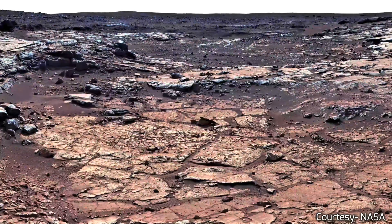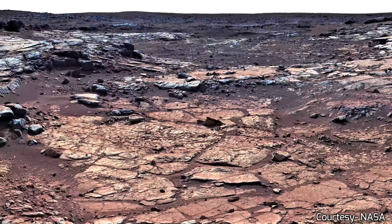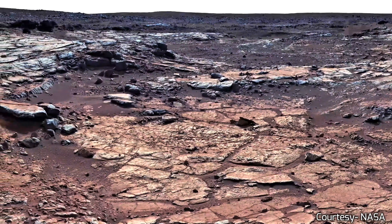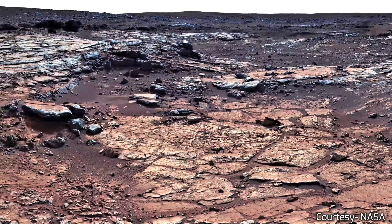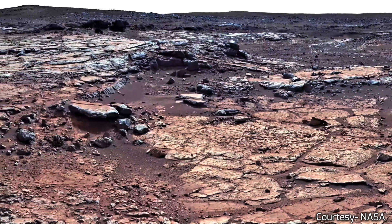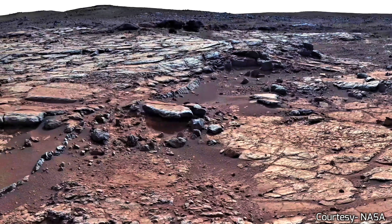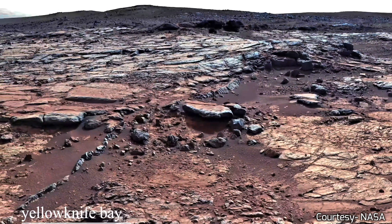NASA's newest rover, Perseverance, is scheduled to land in 2021. It will deploy a small helicopter called Ingenuity. Ingenuity will scout the path ahead, warning the team at NASA about any sand traps awaiting the rover. Flying on Mars is no easy feat.